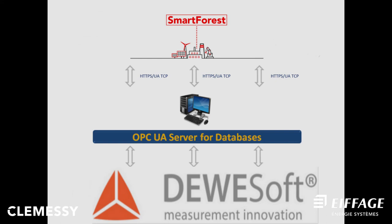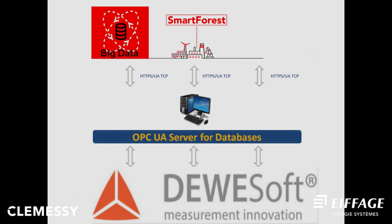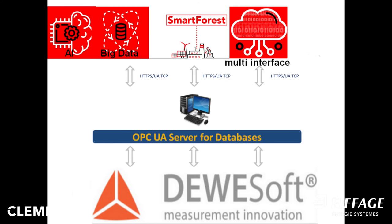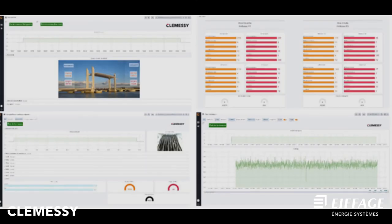The CLEMSI database solution is called SmartForest. More than a single database, SmartForest is a global solution including a big data software platform, a multi-channel multi-source interface for data collection, an artificial intelligence engine, and a modular user-friendly HMI. SmartForest provides a visual web interface displaying values for alarm levels, alarm numbers, shock counting, statistic levels for accelerometers, microphones and DAQ status.